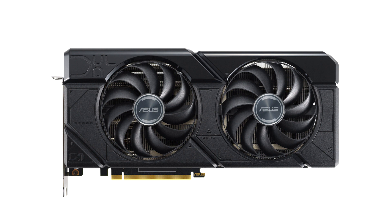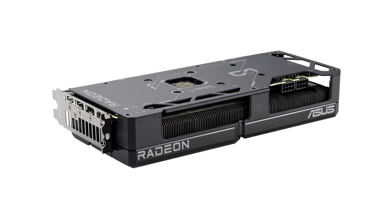The company continues to lack any ROG or STRIX variants for the Radeon RX 7800 XT, RX 7700 XT, and the RX 7900 series. The two new DUALOCK series cards are positioned below the TUF Gaming products and share a common board design for both the RX 7800 XT DUALOCK and the RX 7700 XT DUALOCK.